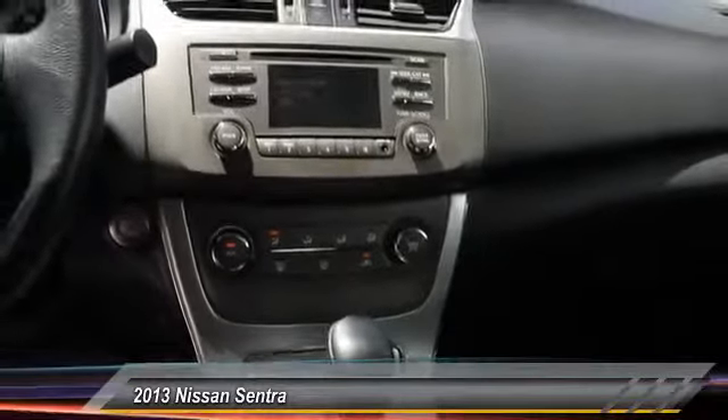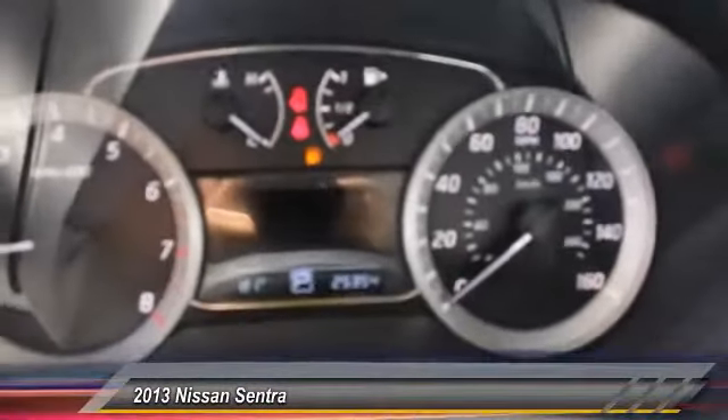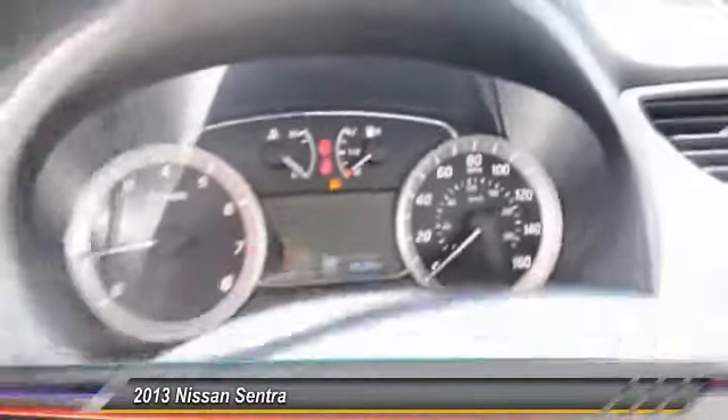Power windows, fog lights, rear window defroster, power mirrors, tire pressure monitor, rear spoiler. Come see the car for yourself.